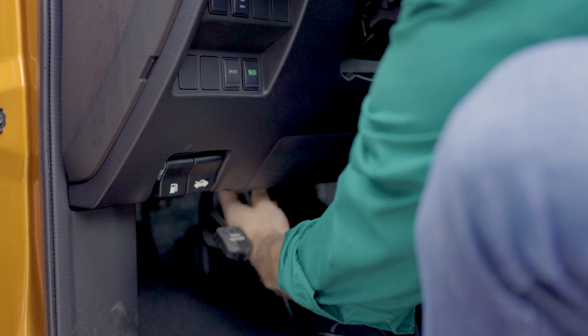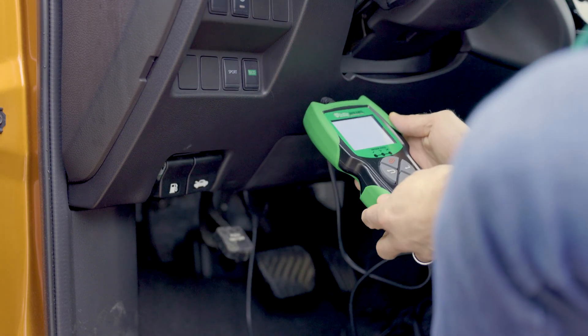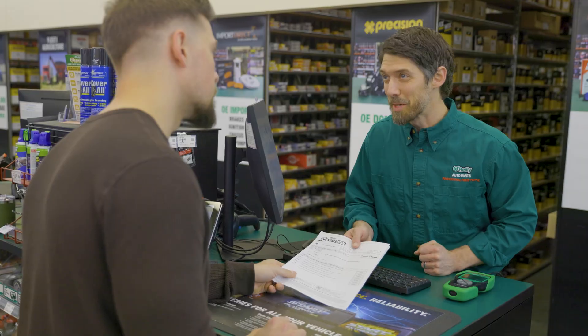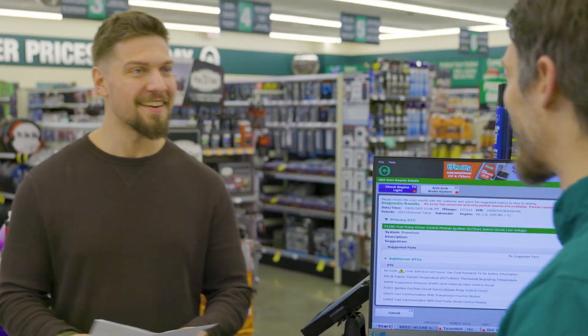Hey everybody, Renee here from O'Reilly Auto Parts to talk to you about two common diagnostic trouble codes or DTCs. If you haven't stopped by a store for a free O'Reilly VeriScan diagnostic test, it's a simple way to get a full readout and recommendations that could help with diagnosis and repair.